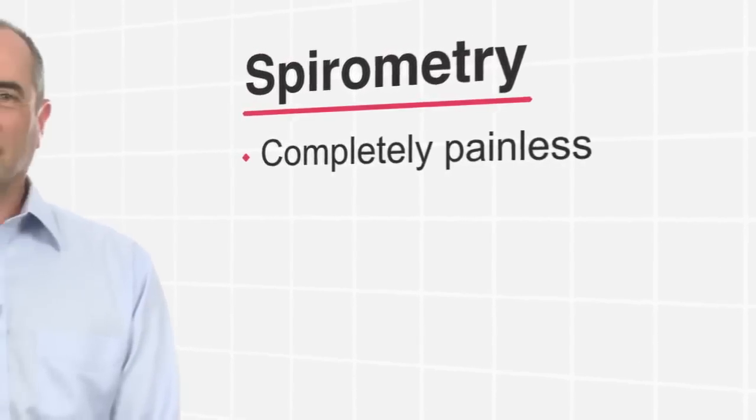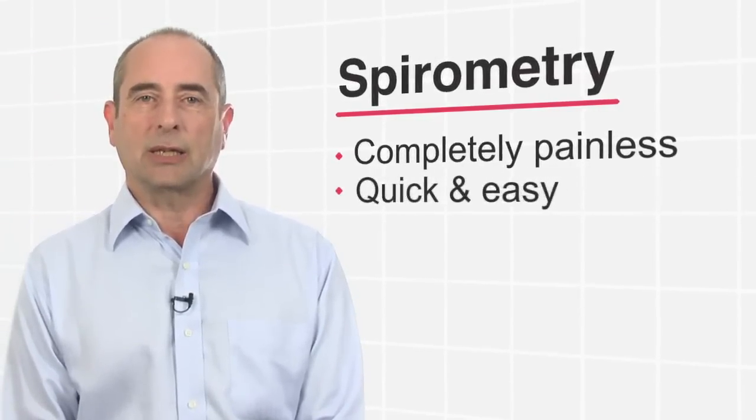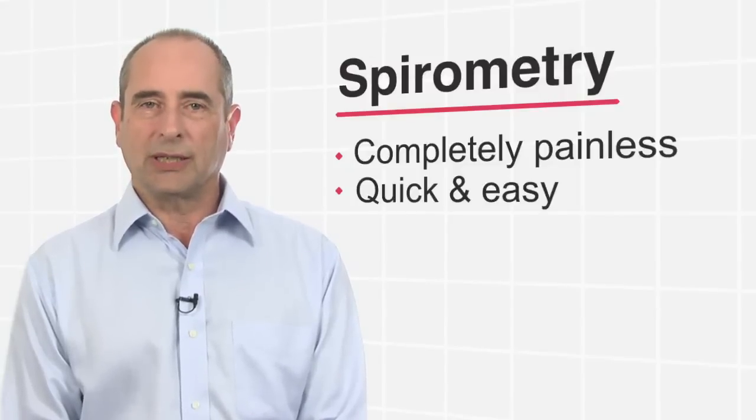It's a completely painless test that can often be done in a doctor's office or clinic and usually takes less than 10 minutes. Let me show you how easy it is.